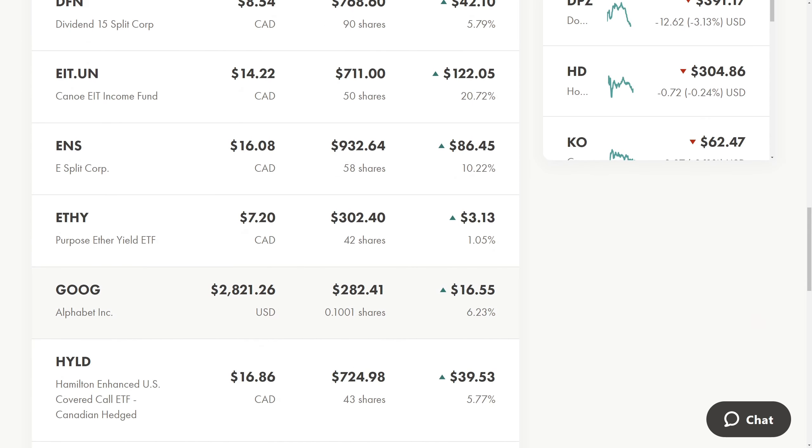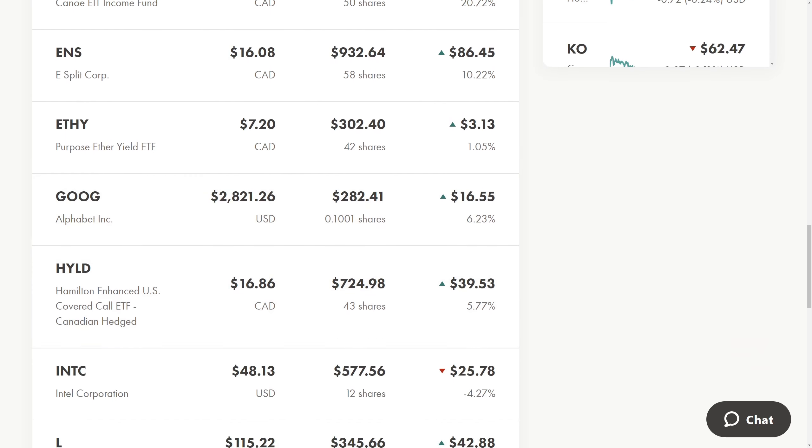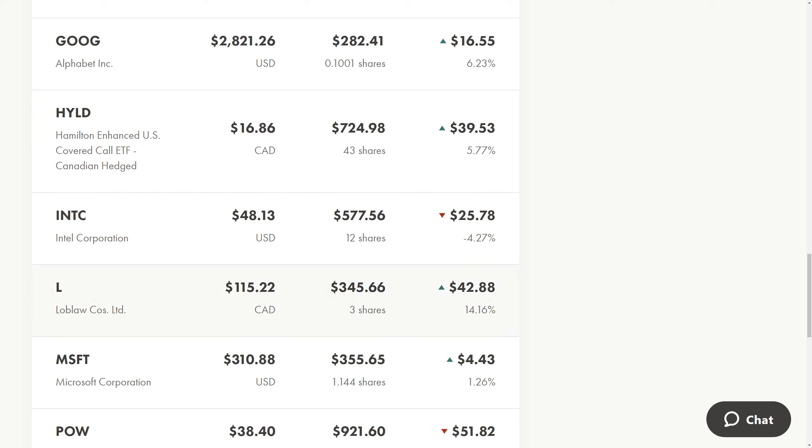I also bought a little bit more Google — we're up to 0.10% fractional shares. Once Google splits in July, we should have about two full shares. They're doing a stock split, which doesn't affect the price but makes it more accessible to people who aren't on platforms with fractional trades. Loblaws has been going on a crazy run — it's gone up so much since I bought it. I'm not adding to it right now because I think there are better opportunities in the market. When I was buying it, it was around $100 a share, and it suddenly jumped up, so I'll acquire other companies presenting higher value right now.